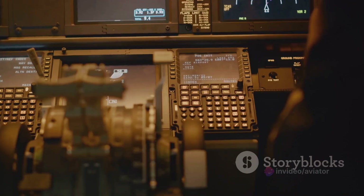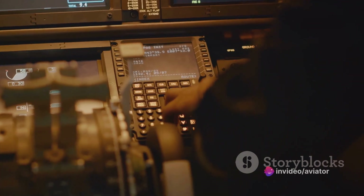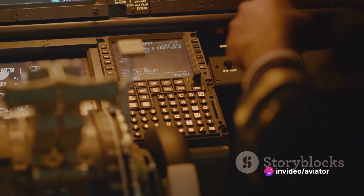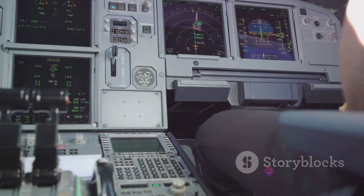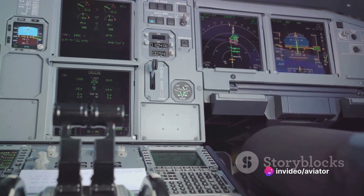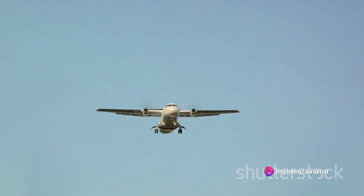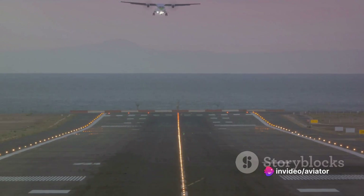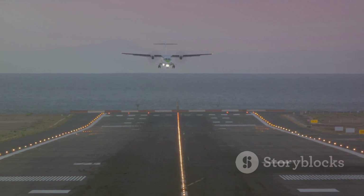But training alone isn't enough — technology plays a significant role in aiding pilots during the flare maneuver. Modern aircraft are equipped with a range of technological tools, including the radio altimeter, a device that uses radio waves to determine the aircraft's altitude above the ground. This information is crucial during the flare, helping the pilot judge when to initiate it. Another essential tool is the Visual Approach Slope Indicator System, or VASI, which provides pilots with visual cues to help them maintain the correct approach slope during landing.